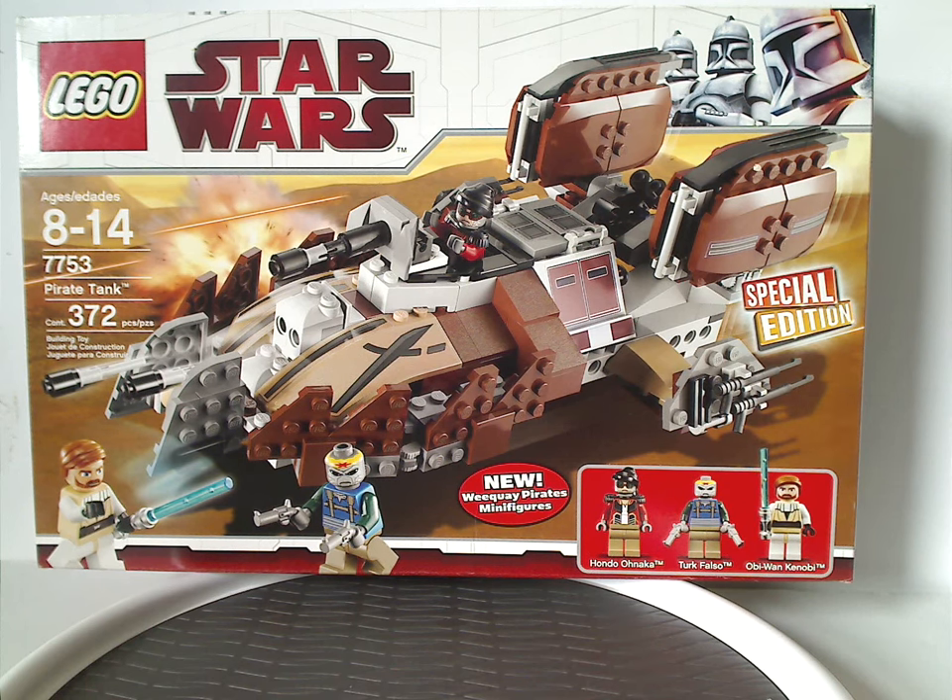Hello everyone, Dylan here. Happy Throwback Thursday, and the rotation leads us to a Star Wars review, and this one is on the Pirate Tank set and Separatist Shuttle from 2009, of course.